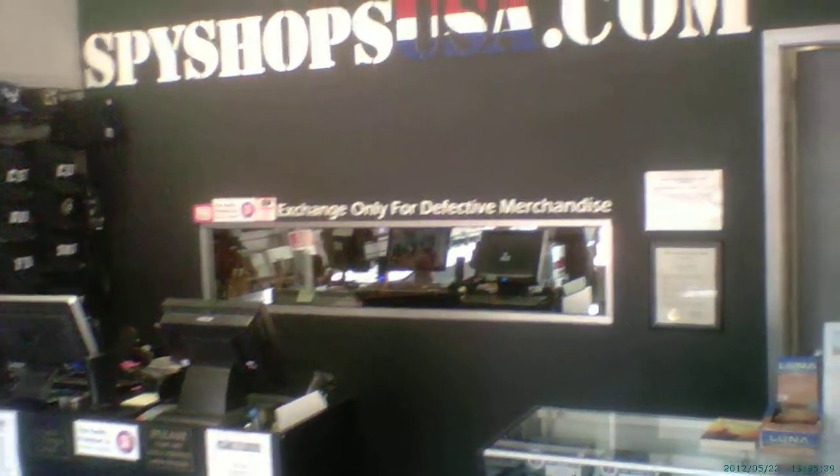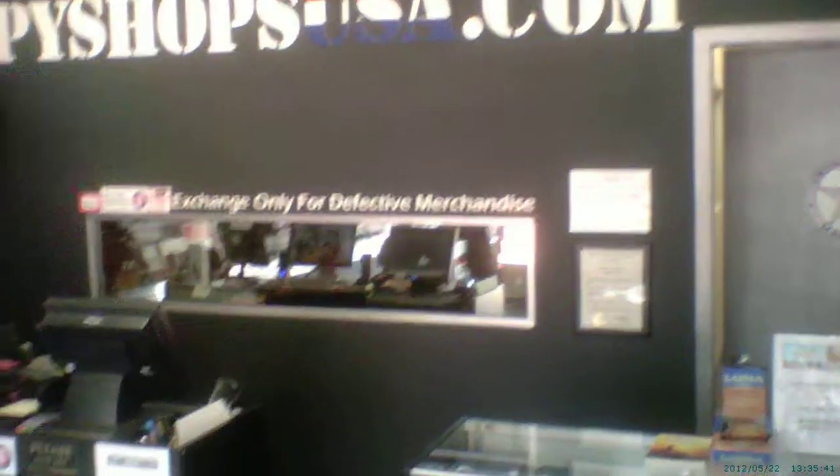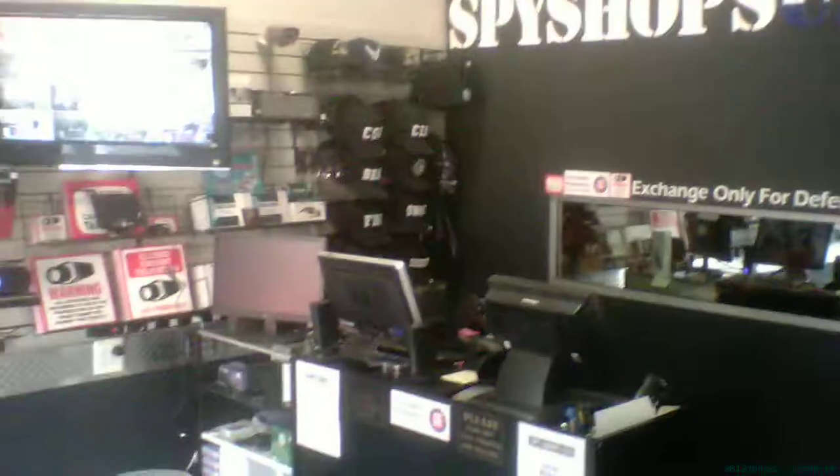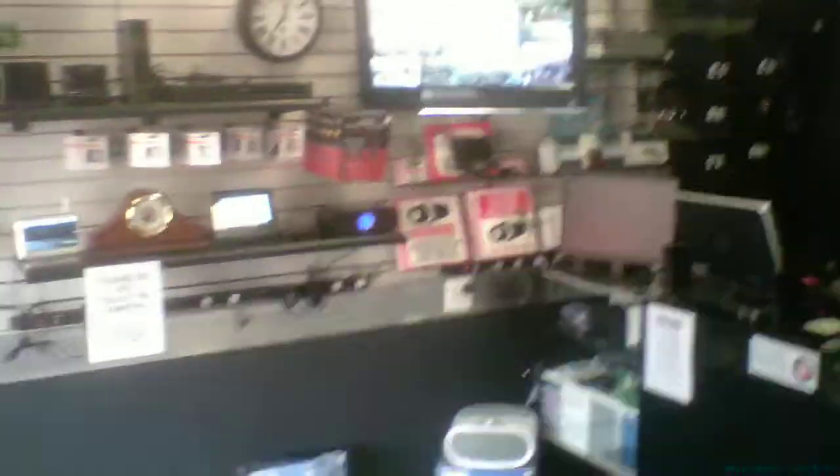Coming to you from Spy Shops USA here in downtown Rochester, Michigan. I wanted to give you guys a quick little sample video of the new HD sunglass camcorder that we've got in. This is a 720 HD resolution — audio and video both.